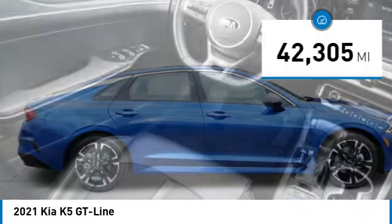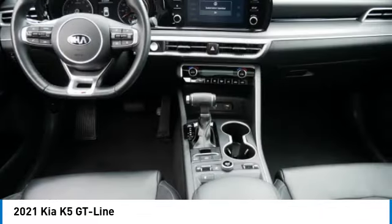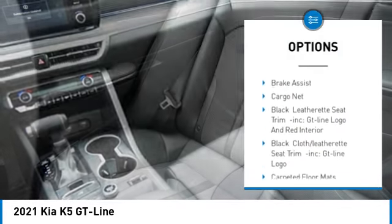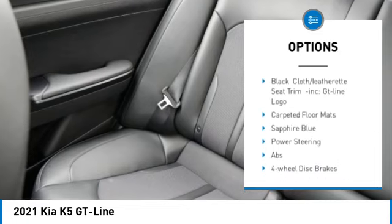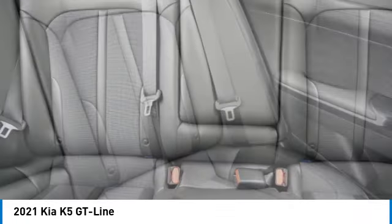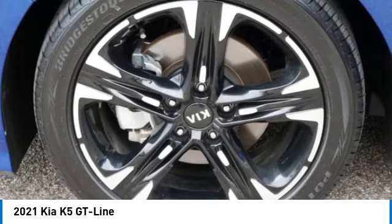This vehicle has less than 45,000 miles. Here are some of this vehicle's great options: tire pressure monitor, turbocharged, panoramic roof, blind spot monitor, all-wheel drive, heated mirrors, aluminum wheels, rear spoiler, remote engine start, brake assist. Your new ride is just a phone call away.